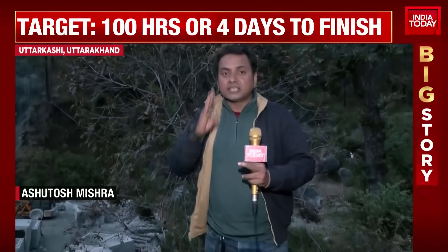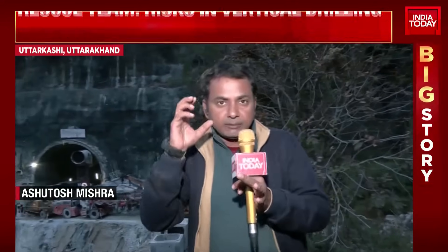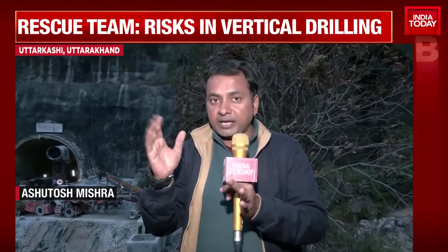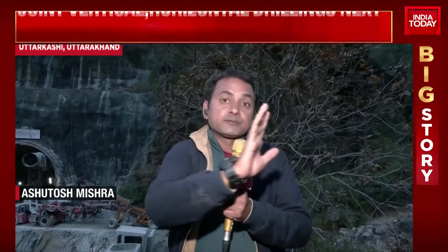As of now, there are two most feasible operations underway. First, specialist rat miners will enter the micro tunnel — the 800-millimeter pipe — and carry out manual drilling. Progress depends on the obstacles encountered. The auger machine will continue pushing pipes to penetrate the remaining 10 meters of debris.